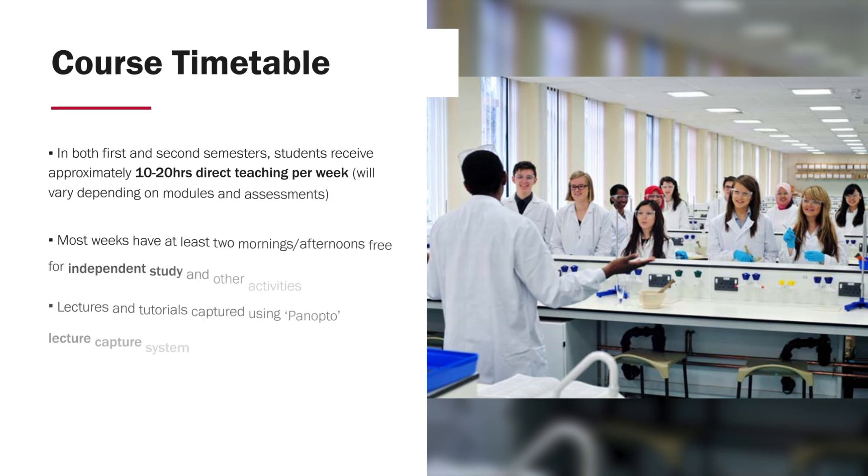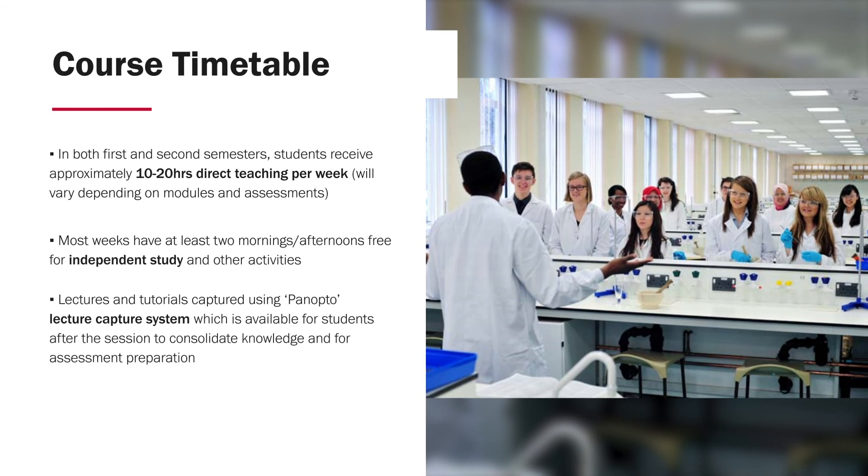As a rough guide, the MSc is delivered in approximately 10 to 20 hours of direct teaching per week in semesters one and two, though this will vary depending on the modules you take and whether there are assessments or not. Most weeks have at least two mornings or afternoons free that you can use for independent study and other activities. Teaching sessions at Cardiff are recorded using our Panopto lecture capture system and are made available for students, which they can use to consolidate their knowledge after the teaching session and prepare for their assessments.